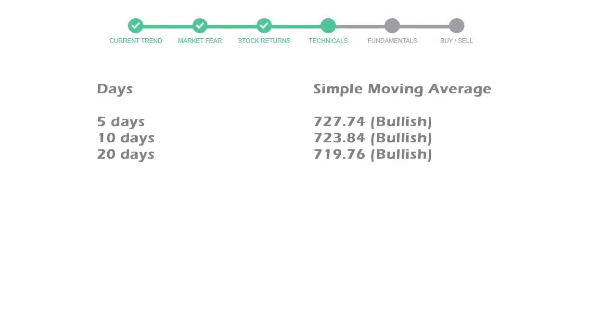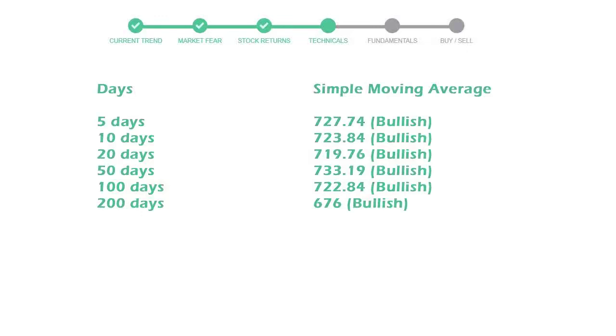The moving average indicates what could be the next footprint of the stock price in the near future. The 5-day average is 727, with a bullish indication. The 10-day is 723, with a bullish indication. The 20-day average is 719, which is also a bullish signal.